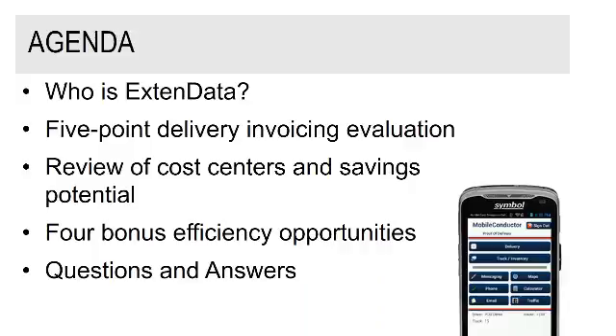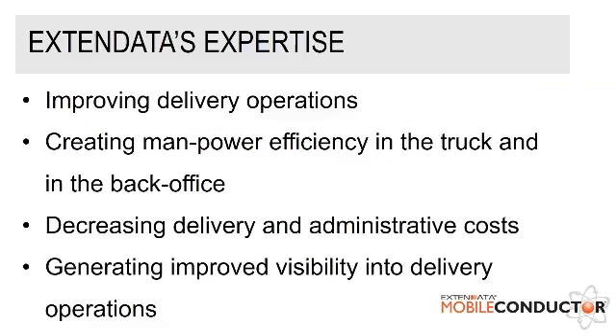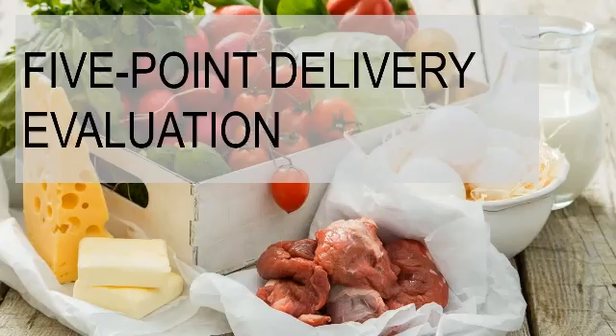Darrell will then discuss four bonus efficiency opportunities, and then we'll go into a question-and-answer period. We have a significant amount of experience within the food service industry, and here are some select customers of ours. When we're working within food service, this is Xtend Data's area of expertise, specifically around software development and mobile computing. We improve operations by creating efficiency in the truck and in the back office, by decreasing costs related to paper-based processes, which increases visibility into delivery operations. So Darrell, why don't you take us straight into the evaluation?